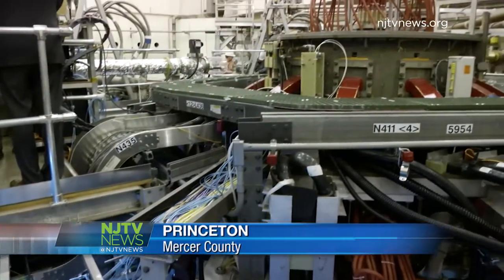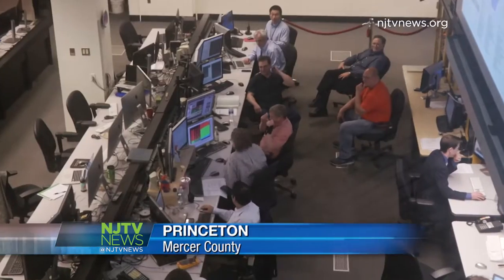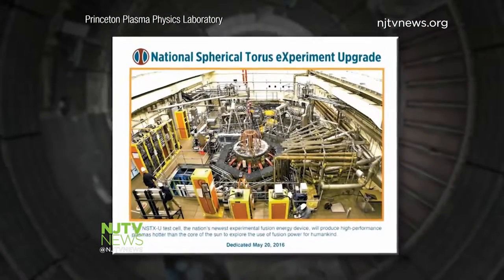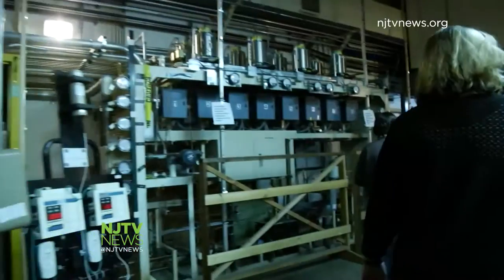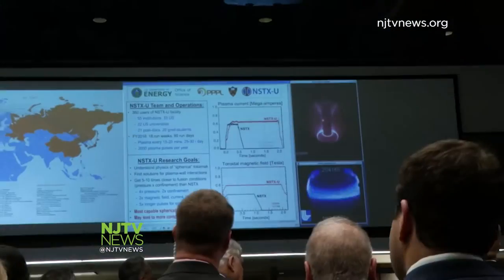Inside this metal spheroid covered with beams and high-tech magnets, scientists are hoping to achieve something that sounds impossible: create a star on Earth, essentially in a bottle. We are beginning a new experiment called NSTXU, the National Spherical Taurus Experiment Upgrade, and it's going to push us ever closer to the scientific regime in which we can generate fusion power. We got a sneak peek on a tour at the Princeton Plasma Physics Laboratory. Simply put,